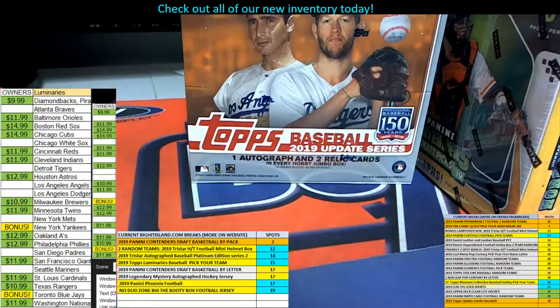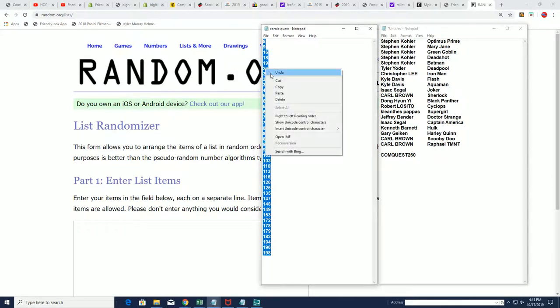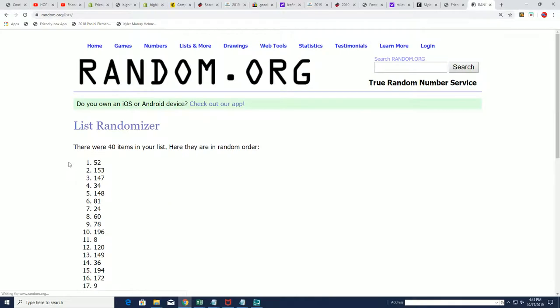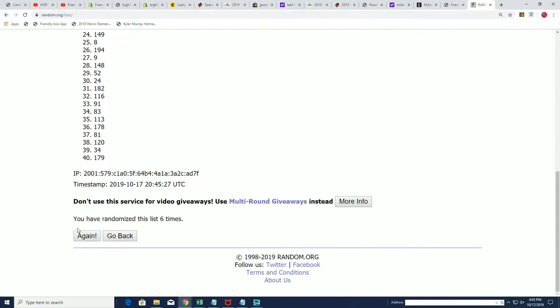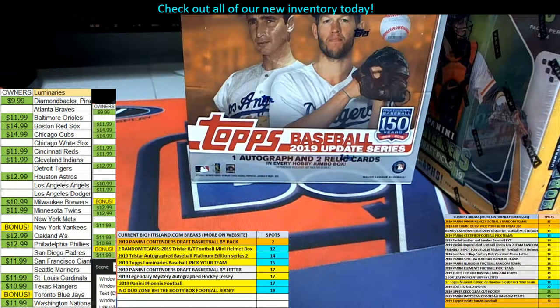Here we go, this is going to be Comic Quest 260. First thing we're going to do, let's go to random and see what box we're going to open. We're going to take the remaining box numbers, put them in random, go through seven times, and whatever box is in the number one spot after seven, that's the box we're going to open. So that's one, two, three, four, five, six, and seven. Box number 182 is the one we're going to open.